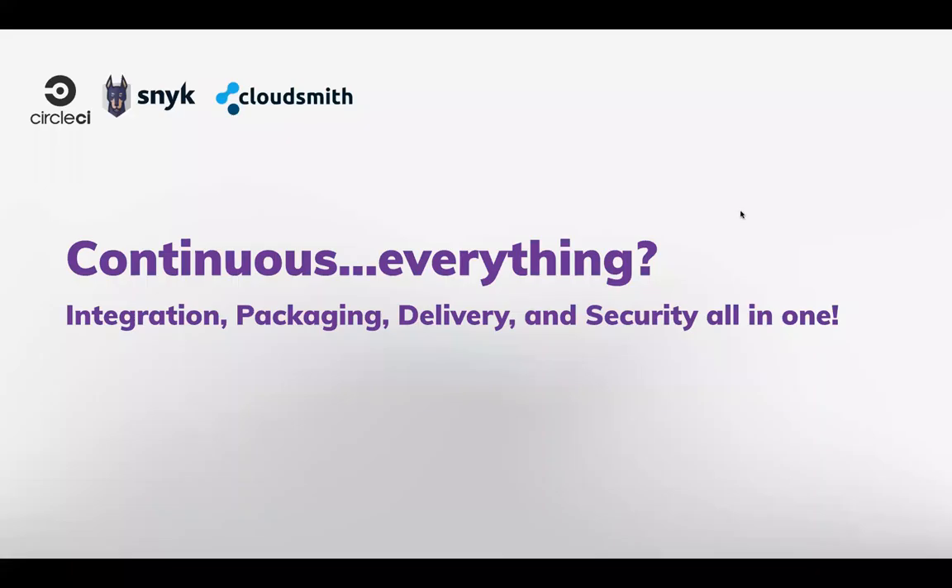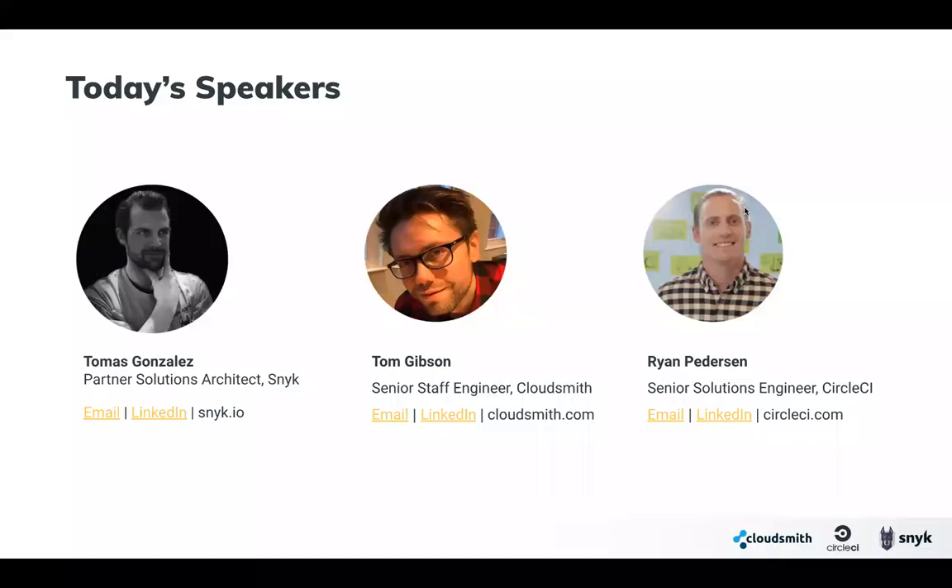We have prepared a great workflow presentation for you today. To start, who we are: I'm Tomas, a Partner Solutions Architect at Snyk, and co-presenting with me today are Tom Gibson and Ryan Petterson. I'll let them quickly introduce themselves.